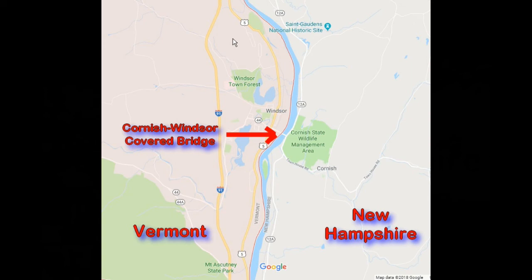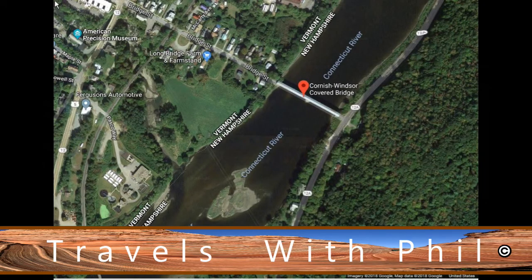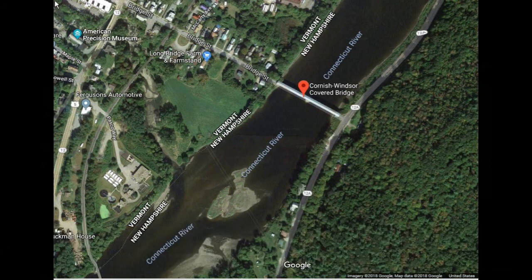You can see it on the map here, and we'll go to an overhead view from Google Maps where you can see the bridge crossing the river in the upper left-hand corner. There's also a reference to the American Precision Museum from another one of my videos. So let's go take a look at the bridge.